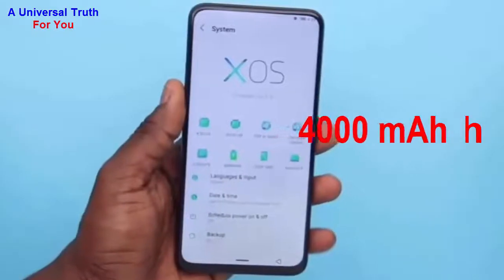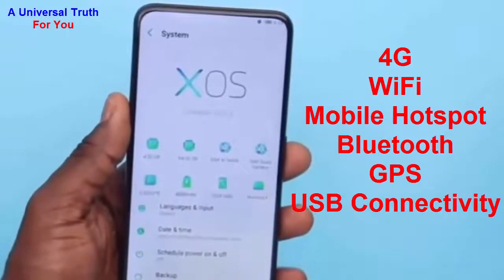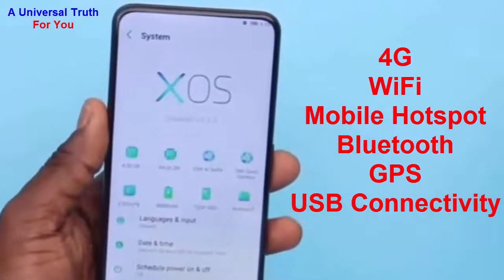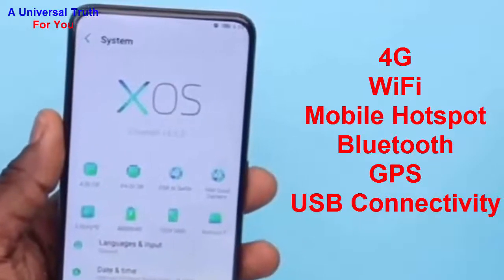Now let's look at battery capacity. The battery capacity of this smartphone is 4000 mAh — a lithium-ion battery. For network and connectivity, it supports 4G with VoLTE, Wi-Fi with mobile hotspot support, Bluetooth, and GPS.